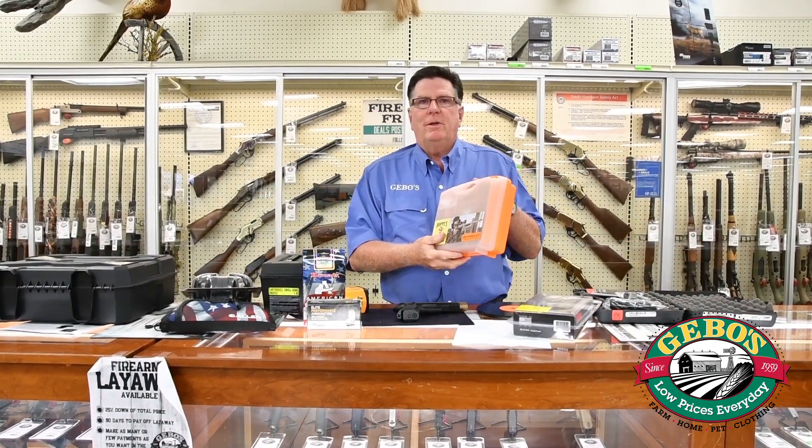So for whatever your firearms needs, come down to Jibo's, shop with us. Thanks and have a blessed day.